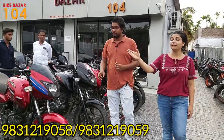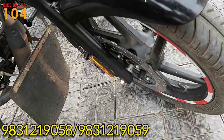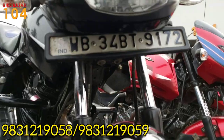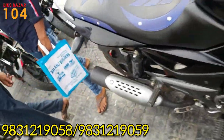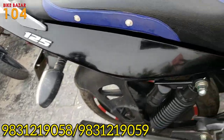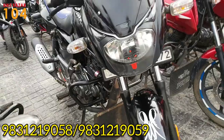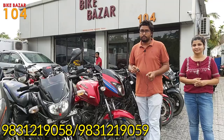This is a Pulsar 150 Neon model at 48,000. This is a Pulsar 125 BS6 model, condition priced at 34,000. And this Pulsar 150 Neon model is priced at 63,000.